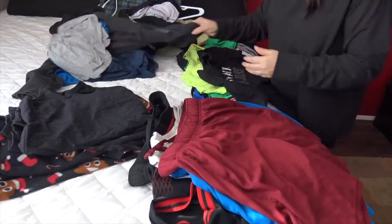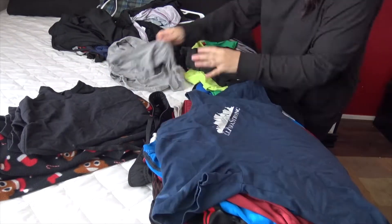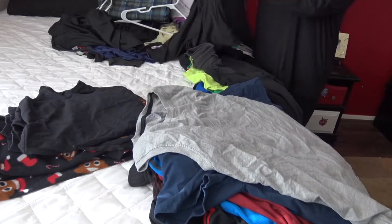Everything that they use on a daily basis and that I wash, I'm constantly cleaning out. So it's now a cycle that is just ongoing and I really love that.